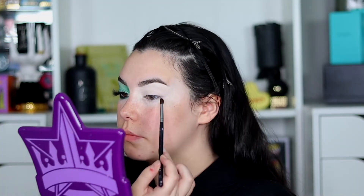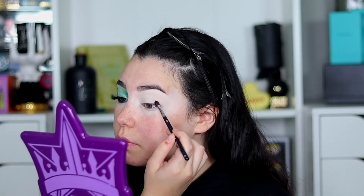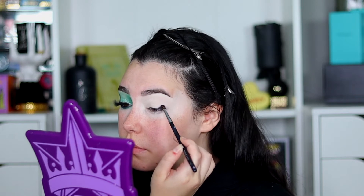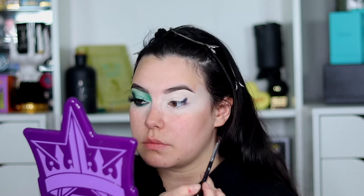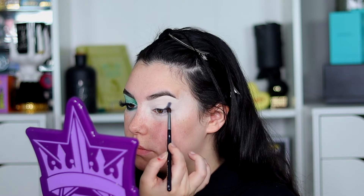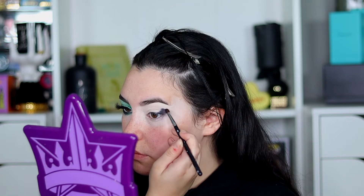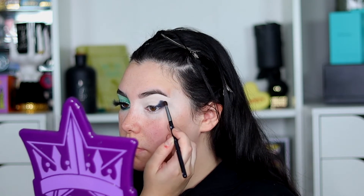This is the eye look we're going to be going for today - I'm super proud of it. The eyes are already primed and I'm going to go into the shade Not Today Batman, which is a really funny and clever name for this palette. I'm going to start stamping that in an angular fashion on the outer crease, rounding out the edges a little bit, then go in with a clean fluffy brush to lighten up the edges. I'm also going to take this shade a little bit onto my bottom lash line as well.